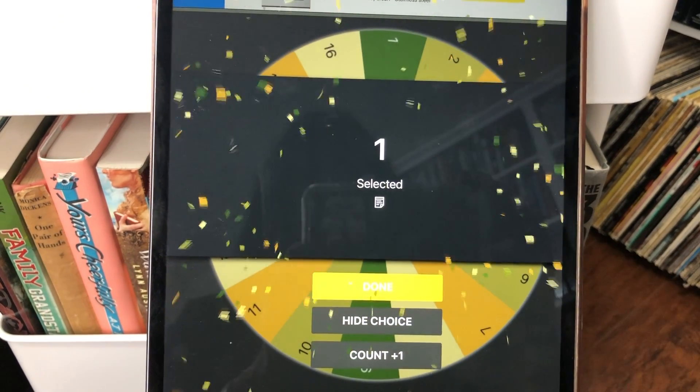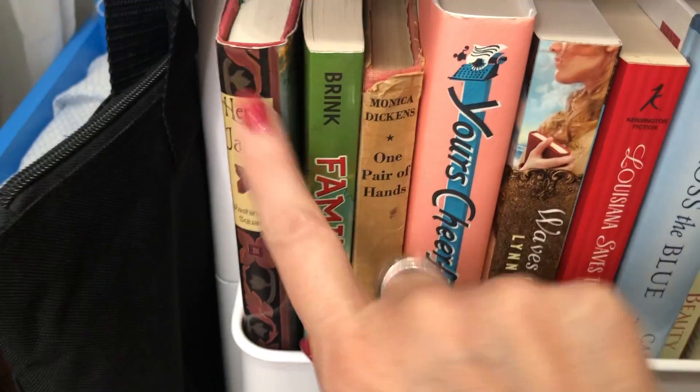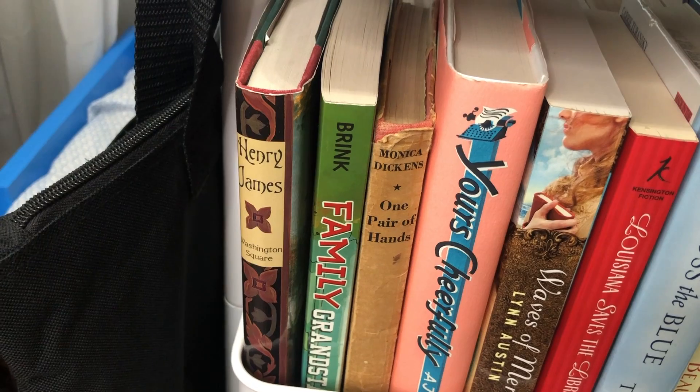Number one. So number one is this one — Washington Square by Henry James. There you have it. My books are In Another Girl's Shoes and Washington Square. These are the two books I'm going to try from my book cart during the month of August.